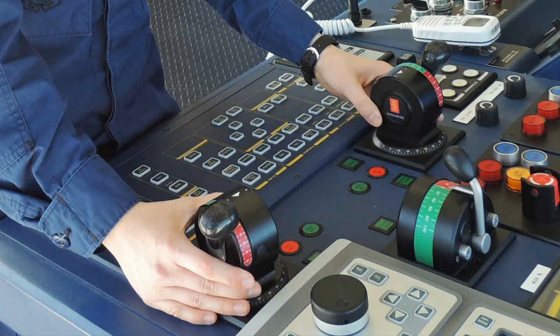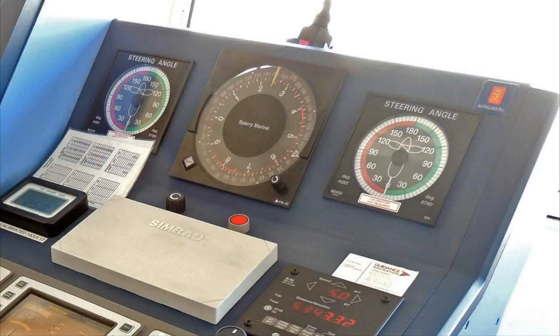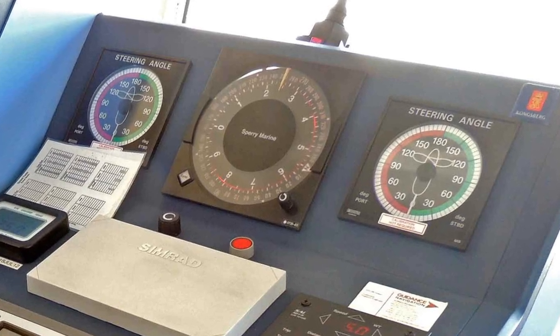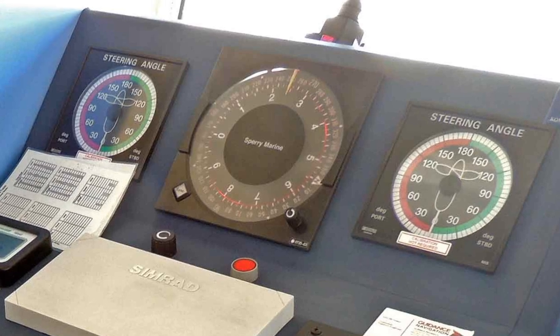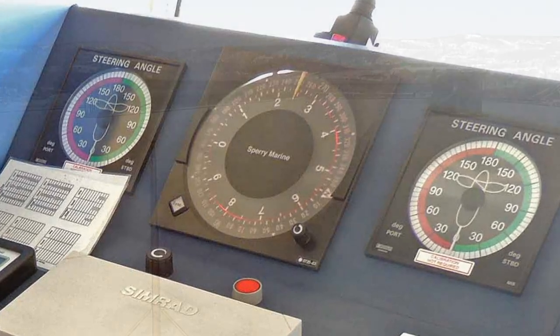I noticed a slight turn to the right and saw she had moved one of the handles to the right while the other pointed straight ahead. Then I saw the graphics on the dials just above the handles — they looked like two azipods pointing in the same direction as the handles Jennifer was using. They were facing forward, the direction we were now going.